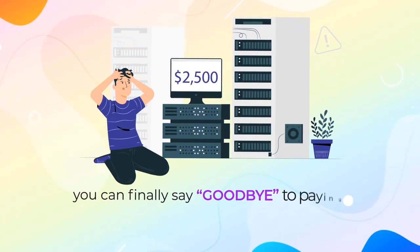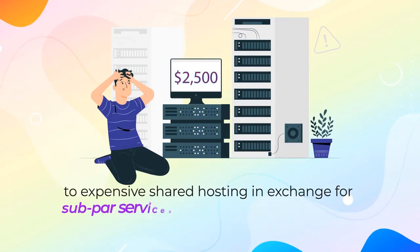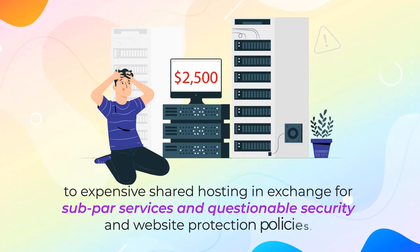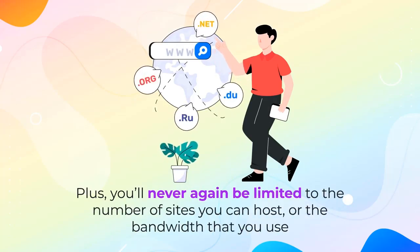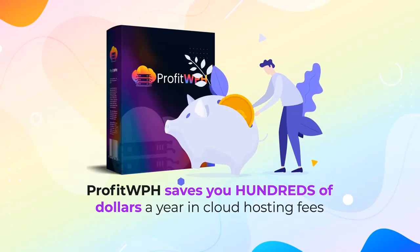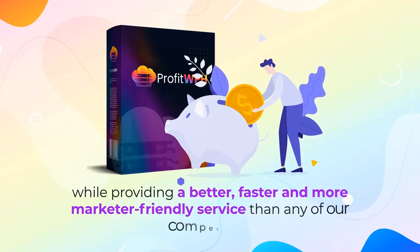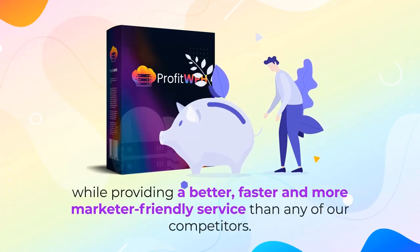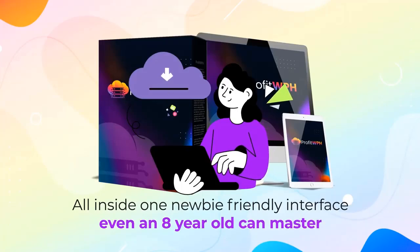So you can finally say goodbye to paying ridiculous monthly fees to expensive shared hosting in exchange for subpar services and questionable security and website protection policies. Plus, you'll never again be limited to the number of sites you can host or the bandwidth that you use. Profit WPH saves you hundreds of dollars a year in cloud hosting fees while providing a better, faster, and more marketer-friendly service than any of our competitors, all inside one newbie-friendly interface even an 8-year-old can master.